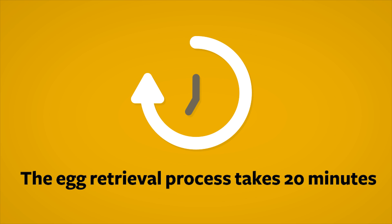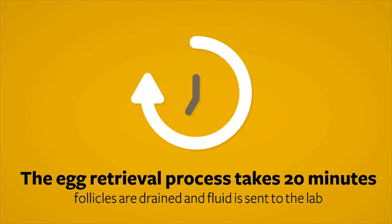The egg retrieval process takes approximately 20 minutes, and during that time all ovarian follicles are drained and fluid is sent to the lab to find eggs.